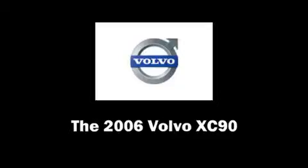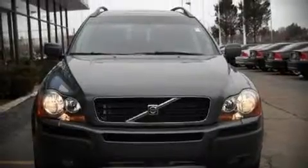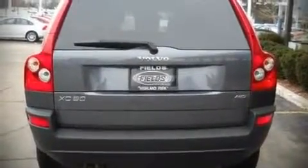Come test drive this 2006 Volvo XC90. This four-door sport utility vehicle still has less than 35,000 miles. It features all-wheel drive versatility, an automatic transmission, and a 2.5-liter five-cylinder engine.